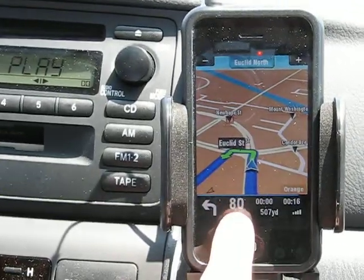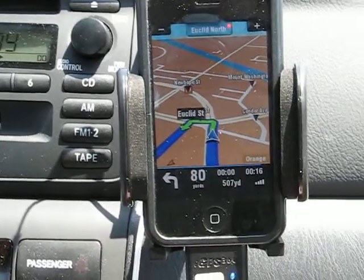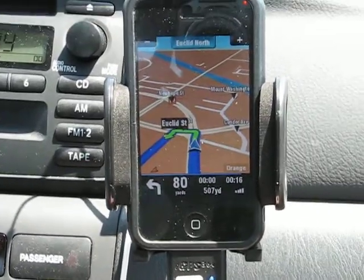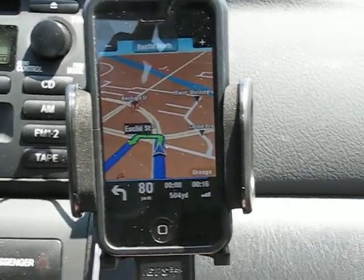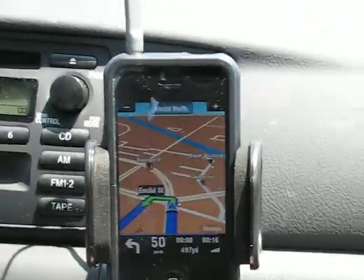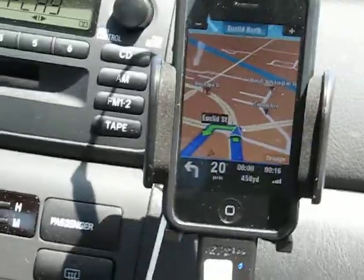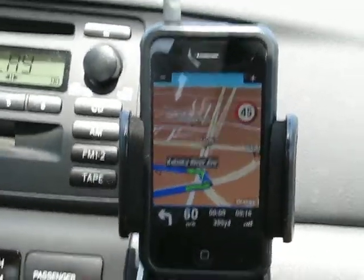Down here it gives the distance to the next direction. You can customize these settings in the settings menu. Turn left, then turn left — we gotta make another left here.